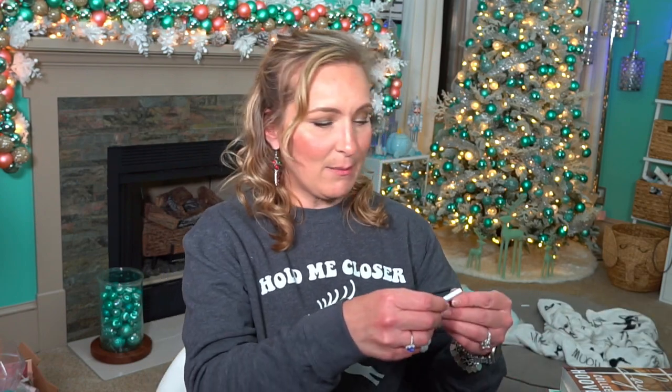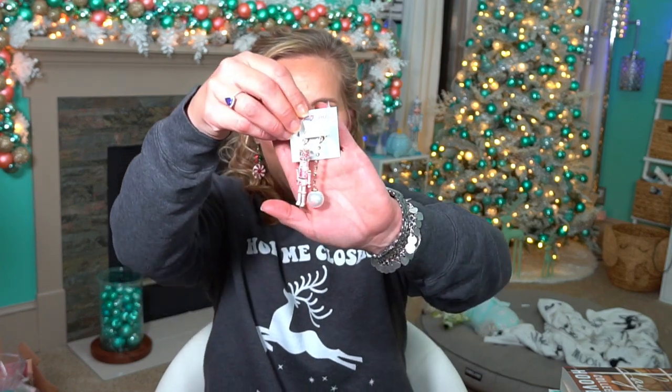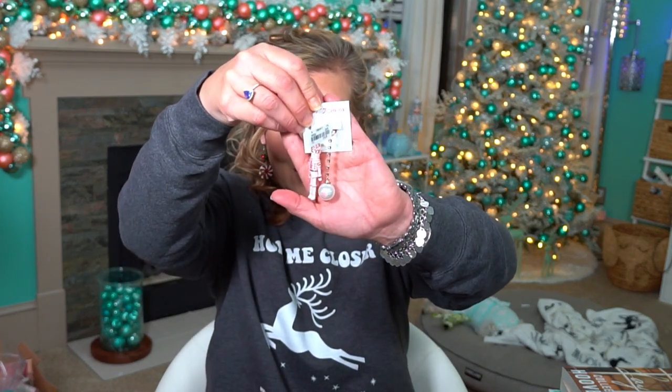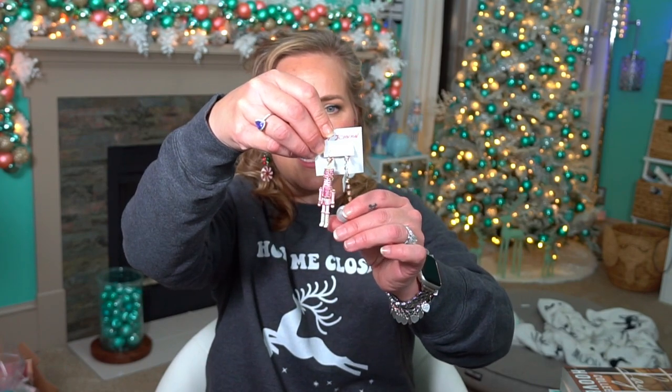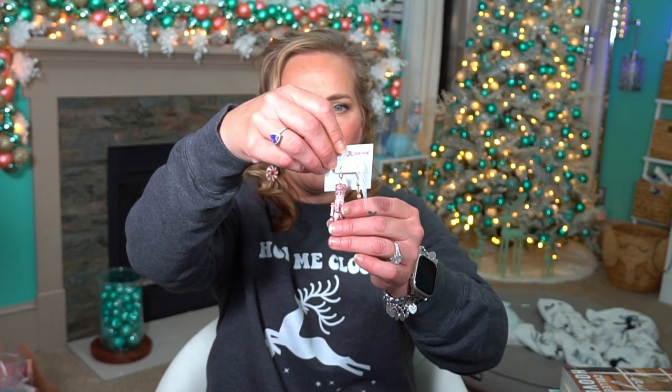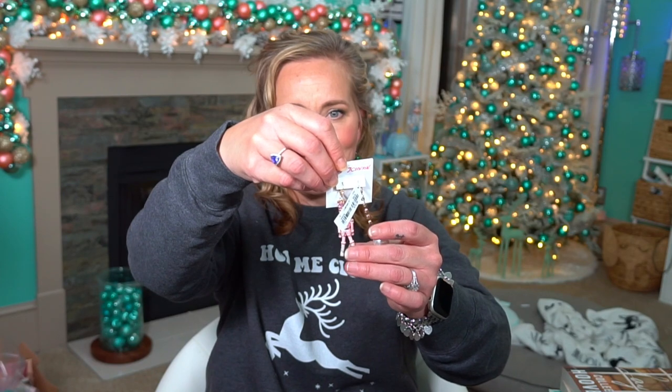Then I picked up these Betsey Johnson earrings — they are so darn cute. They're made as two different earrings: one has a little nutcracker and the other has a Christmas ornament with a pearl and a little rose on it. The nutcracker is fully movable — his arms and legs all move. These are typically $52 but I got them at TJ Maxx for $14.99.